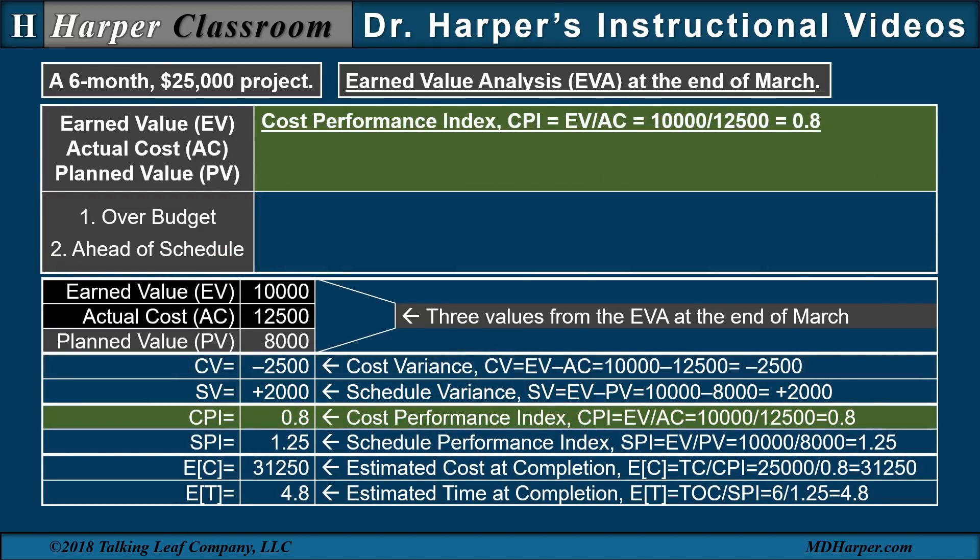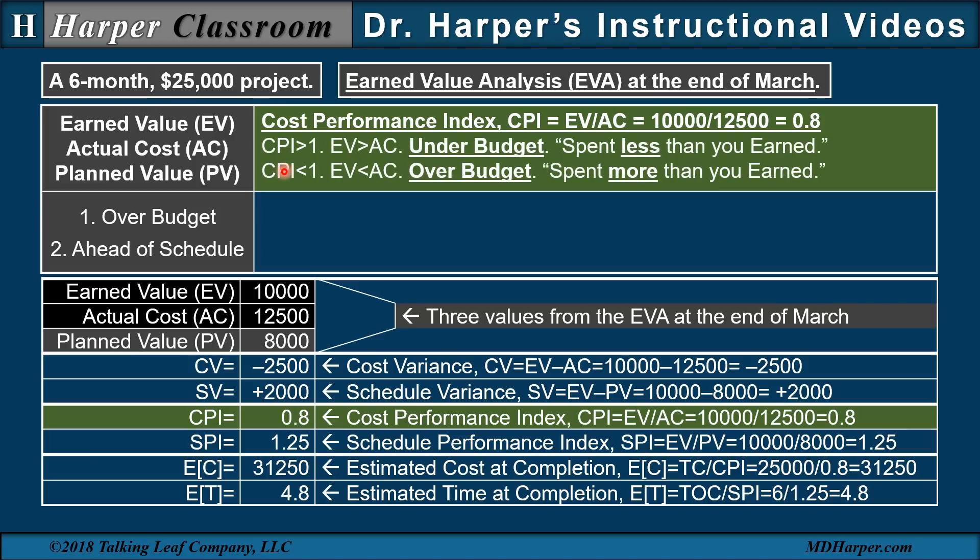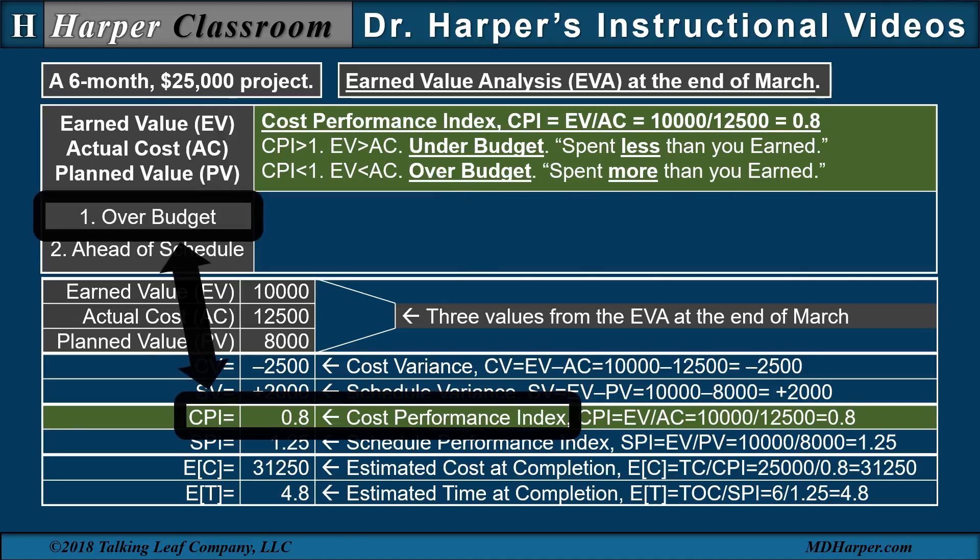Next is the cost performance index, where the earned value is divided by the actual cost, with the equation and arithmetic given here. When the cost performance index is greater than one, or the earned value is greater than the actual cost, that's interpreted as under budget, since we've spent less than we've earned. A cost performance index less than one, when the earned value is less than the actual cost, is interpreted as over budget, since we've spent more than we've earned. In this case, the cost performance index is less than one, which indicates over budget.